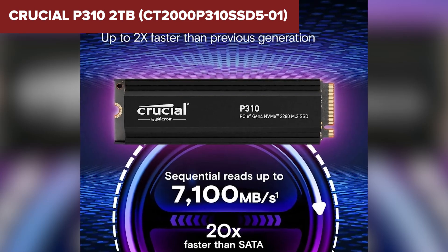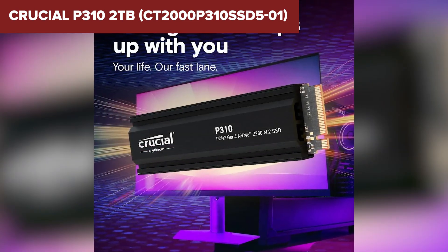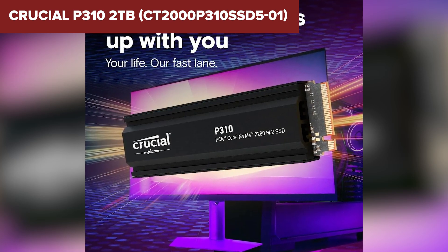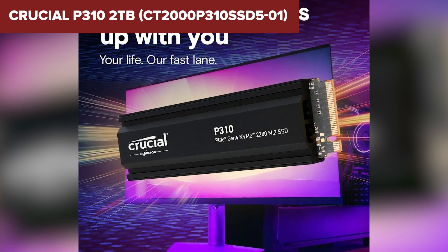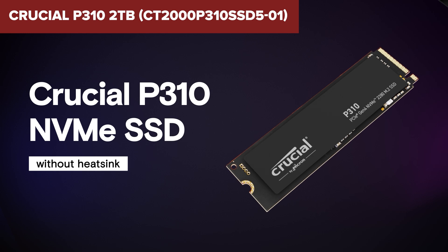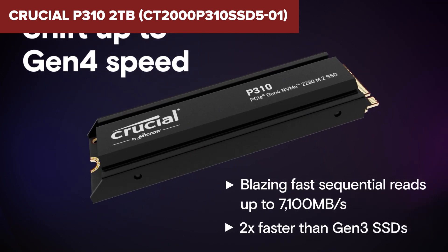However, like the Kingston NV3, the Crucial P310 still uses QLC NAND, which means endurance isn't great — 440 TBW is better but still not ideal for heavy workloads. It also doesn't have a DRAM cache, so while it's fast in general use, performance may dip when dealing with sustained writes or large file transfers. Compared to higher-end SSDs, the P310 falls short in durability and sustained performance.